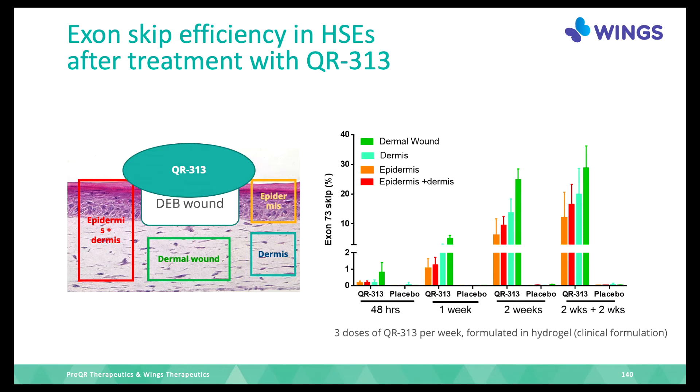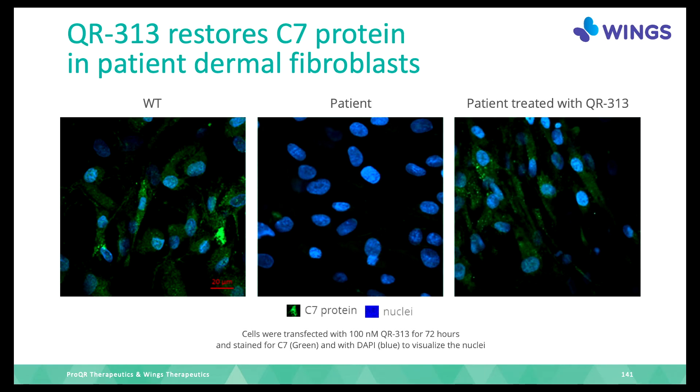The medicine stays present in the skin for a very long time, meaning it can work even if treatment is stopped for maybe weeks — possibly months. Going back to individual cells: in wild type cells the collagen 7 protein is visible. In patient cells there is no collagen 7 protein. But if we treat with QR313, where the mutation is in exon 73, the C7 protein comes back.